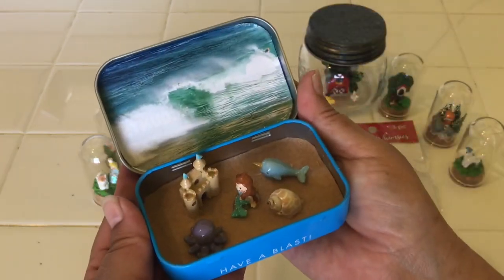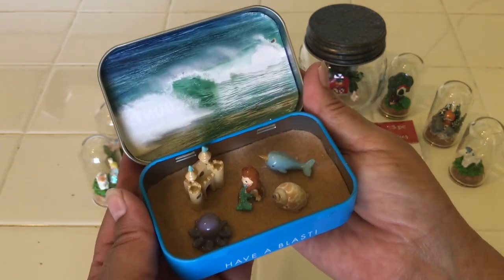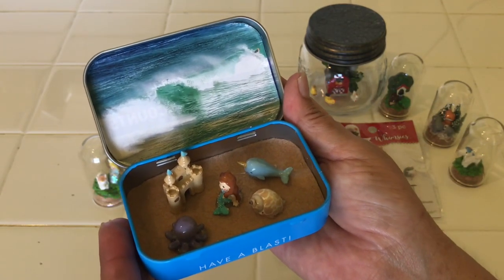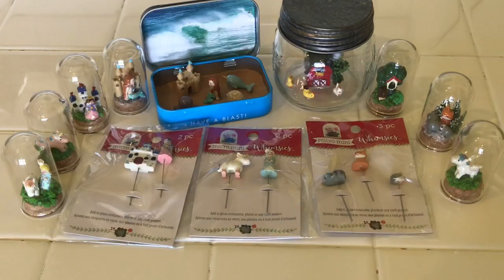I also want to mention that I almost threw this out the other day. I had cleaned my car out and I had a couple of mint tins in there and was about to throw them in the trash, but I thought no, I should keep that for a while — and I'm so glad I did. I'm so happy that I finally got these done. I love them, they make me smile, and I need to find a special place for them. Thanks for watching, I'll talk to you later, and happy crafting! Bye everyone, stay safe and stay well.